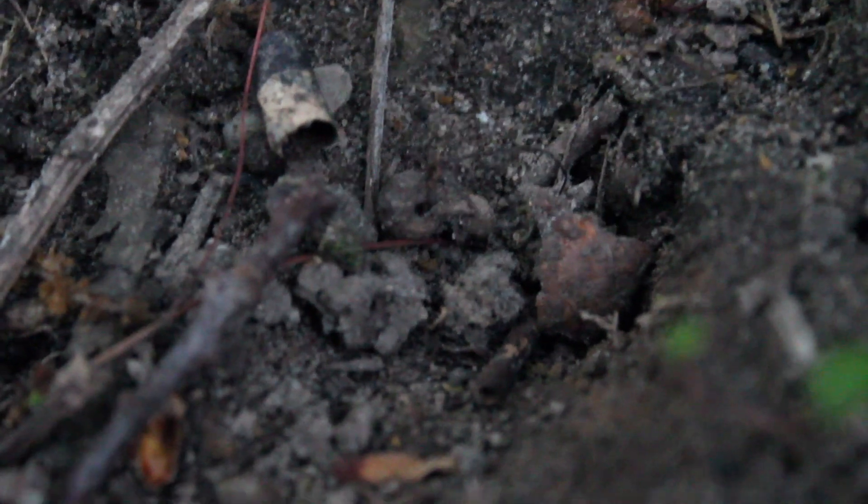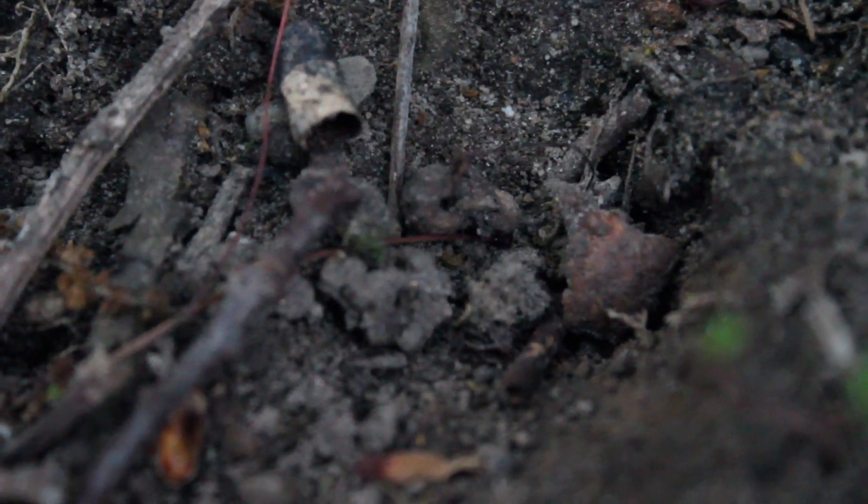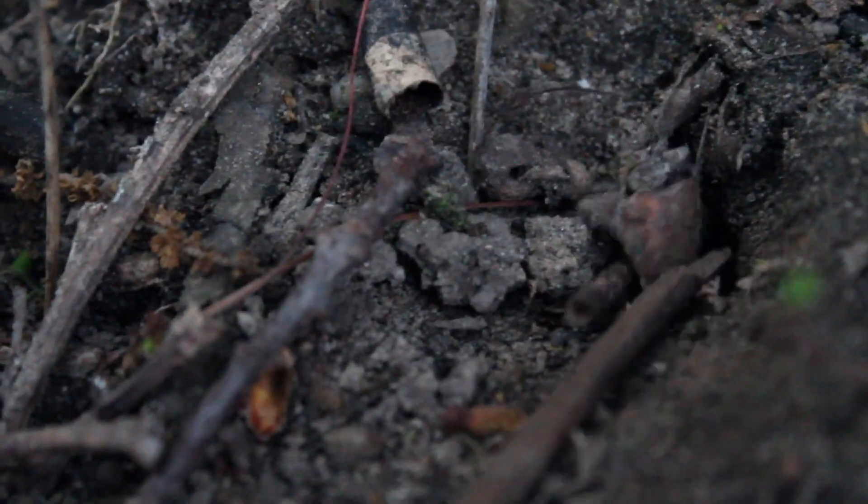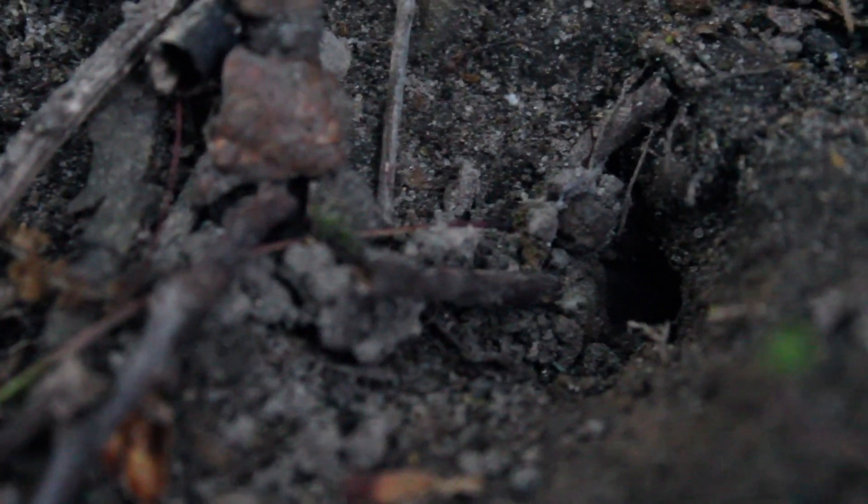We found this burrow by going there at night and then marking it with sticks — not on top of the burrow, but near it. Then we went back during the day to see if we could find it, and after carefully looking and peeling away some of the silk, as you see here, we were able to locate it.